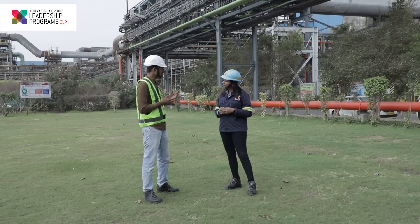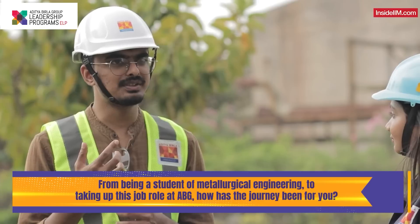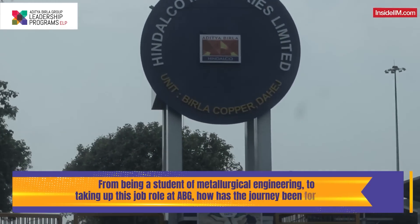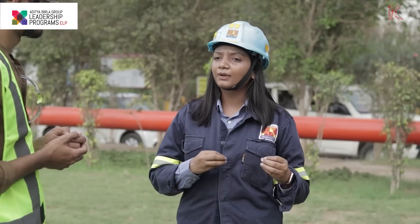You said you were always interested in the manufacturing sector because you did metallurgical engineering. From there, making that journey and stepping your foot for the first time at this plant — how was that feeling? We learn a lot about metal making in metallurgy, so copper making was also part of it, but just the basics. Those basics give you an eagerness to learn and understand what actually happens on site. As soon as I got to know I was posted at this plant, I looked for articles, journals, and books related to copper making, and that helped me achieve solutions faster.